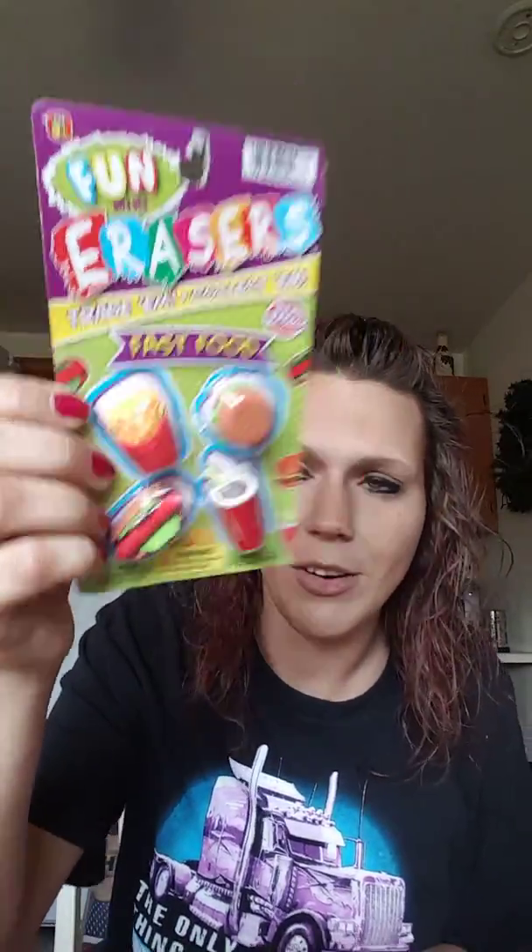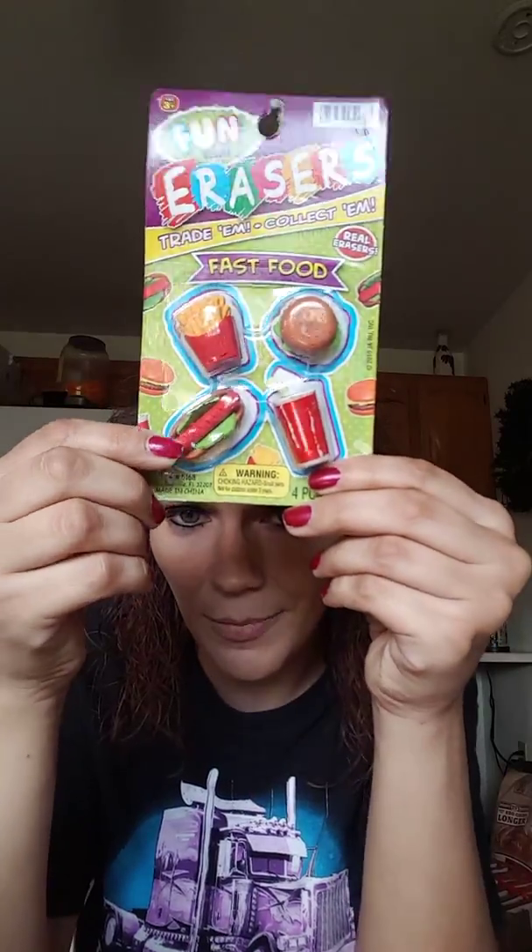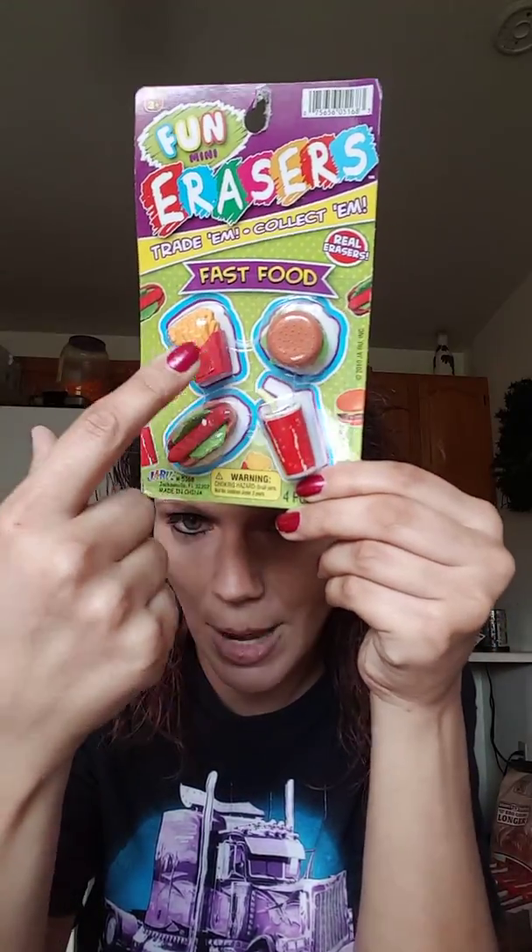Oh my gosh — I found these fun mini erasers and this is a fast food pack! The hot dog, the drink, the hamburger and fries — they're so adorable. And then we got a 20-pack of AA batteries.